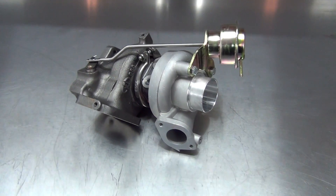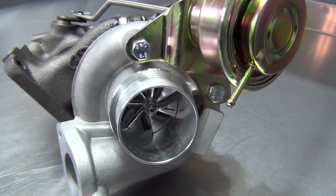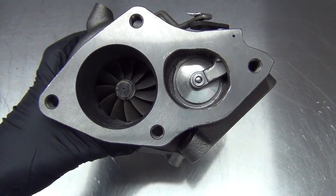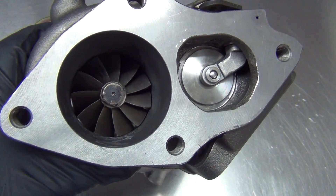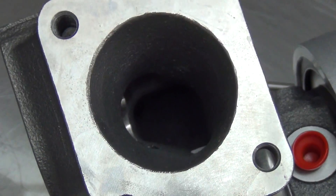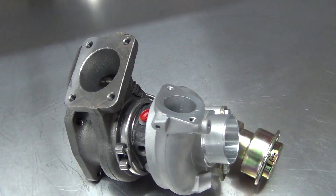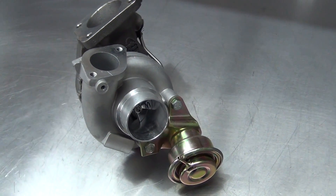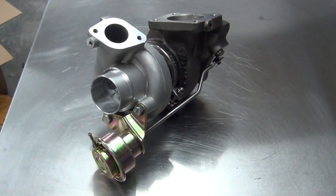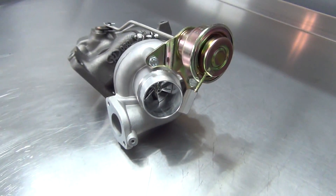This is the Forced Performance 68HTA for 4G63-powered Diamondstar Motors vehicles in the Galant VR4. The FP68HTA is a direct bolt-on replacement for the stock 14B Mitsubishi turbocharger that came on my Galant and outflows both the EVO3 16G and 18G wheels and does it much more efficiently. Flow is increased to a stout 51 pounds per minute, which is really something for a turbo that looks stock.